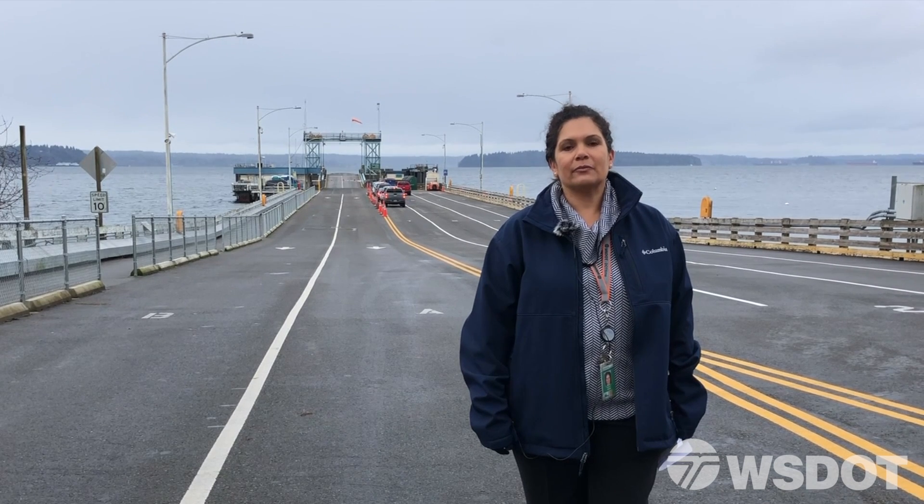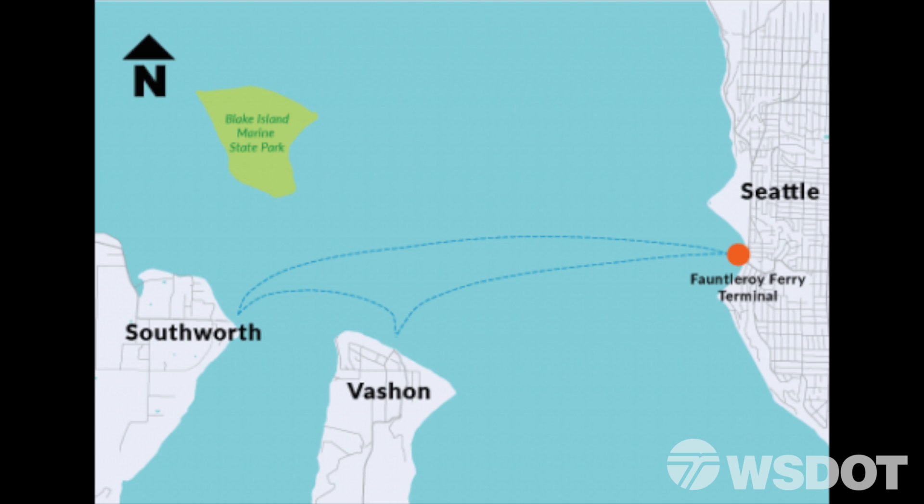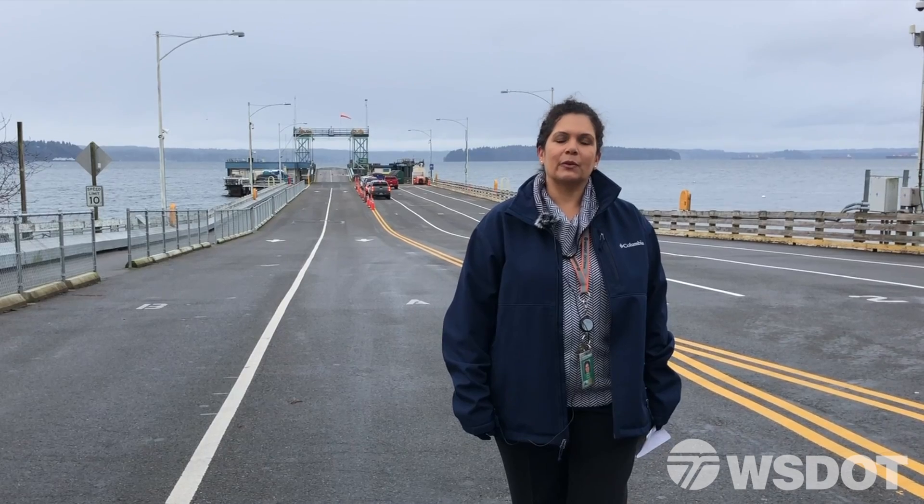The three ferry terminals — Fauntleroy, Vashon Island, and Southworth — earned the name of the Triangle due to the shape of the sailings that serve over three million people a year.